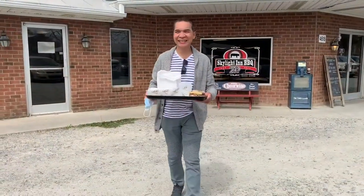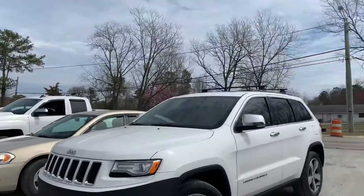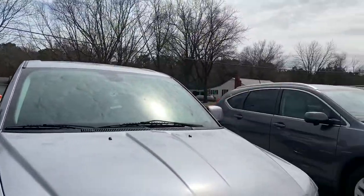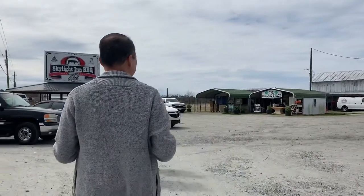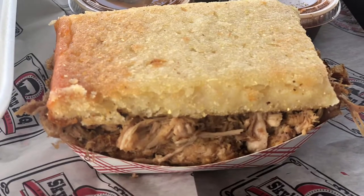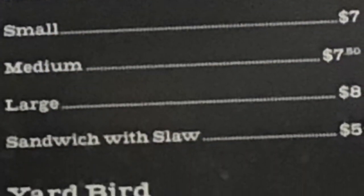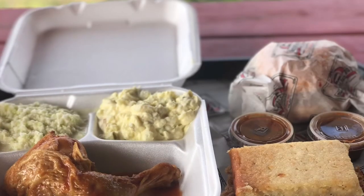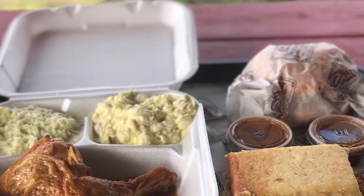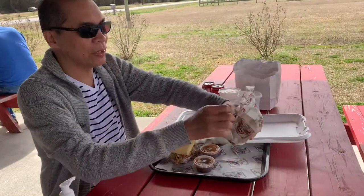This is the Skyline Inn barbecue at Ayden. It's a long line with plenty of customers just coming in, and they just opened the store. The barbecue comes in three sizes: large, medium, and small. We ordered the barbecue and chicken combo with slaw.